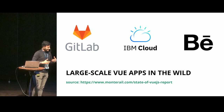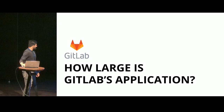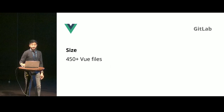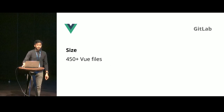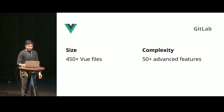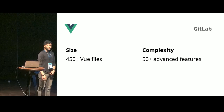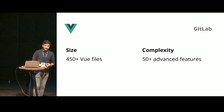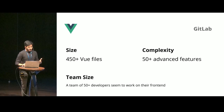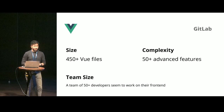Let's see how our favorite GitLab handles what it does. Let's see how large GitLab's application is. They have 450-plus Vue files — and that's just Vue files, I'm not even counting the number of JavaScript files or assets. Complexity: if you go to the features page, you will see they have more than 50-plus advanced features — CI/CD pipelines, repositories, boards, Kanban boards, you name it. They have a dedicated team of 50-plus developers working only on their front-end.